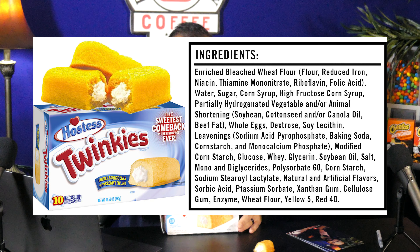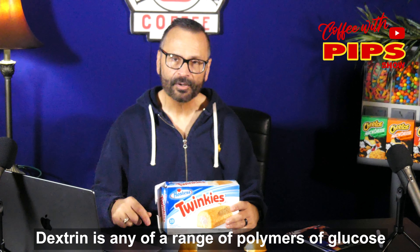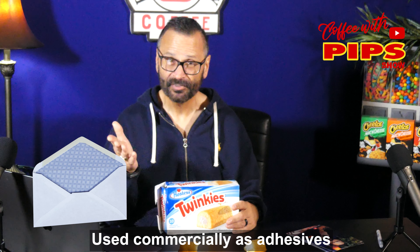And why do you get the sticky crust that's sticking all over the place? It's because it has corn dextrin in it. Another place you can find this ingredient, for instance, is the glue that you find on the back of envelopes. Have you ever licked an envelope to seal it?